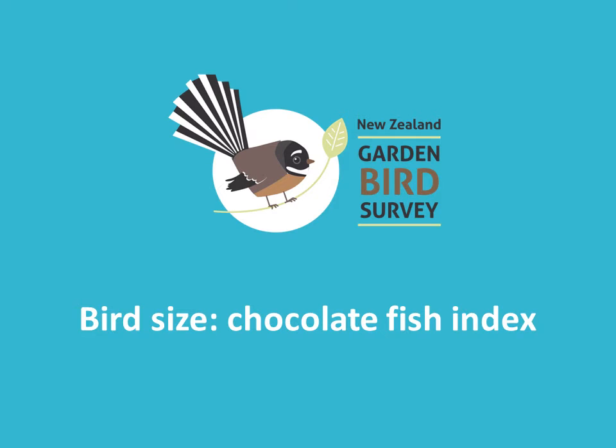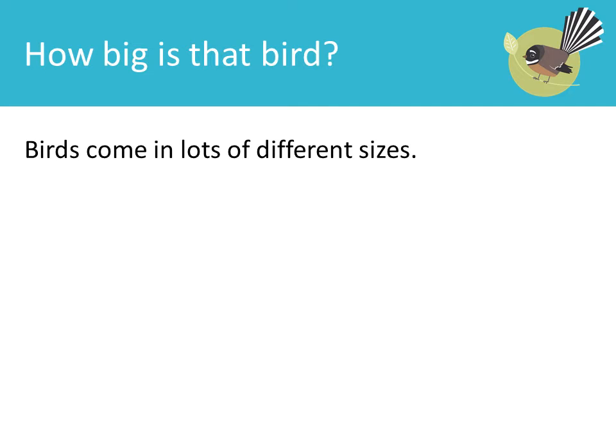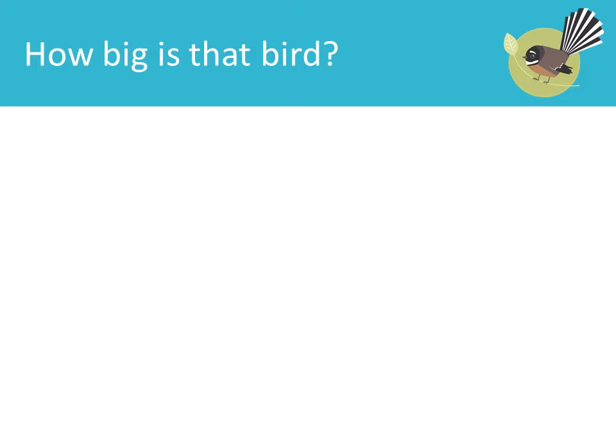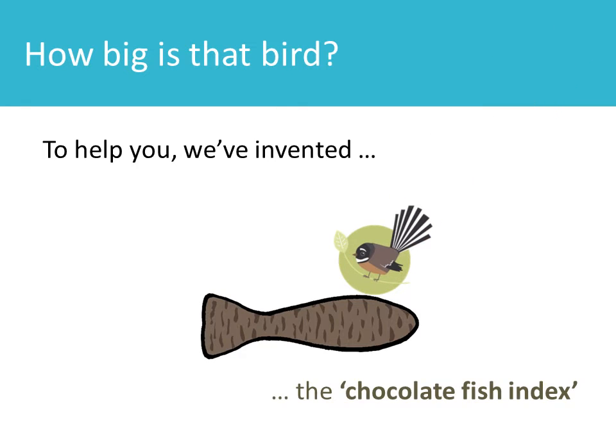Bird size: chocolate fish index. How big is that bird? Birds come in lots of different sizes. It is easier to identify a bird when you know how big it is. How big is that bird? To help you, we've invented the chocolate fish index.